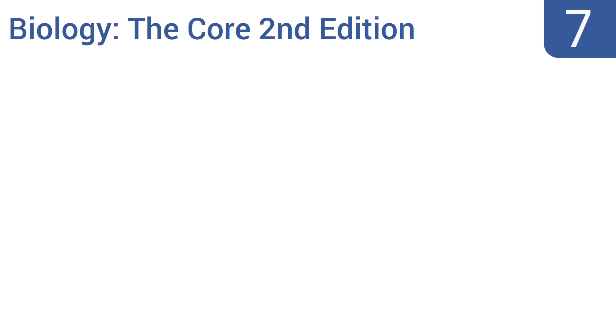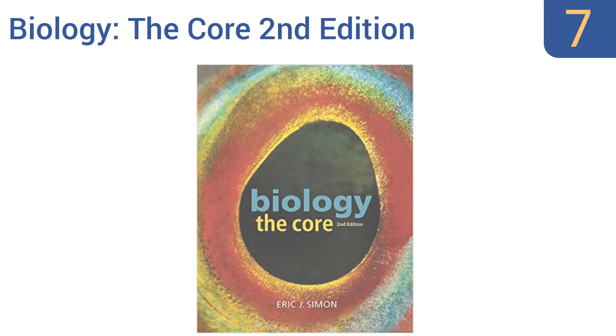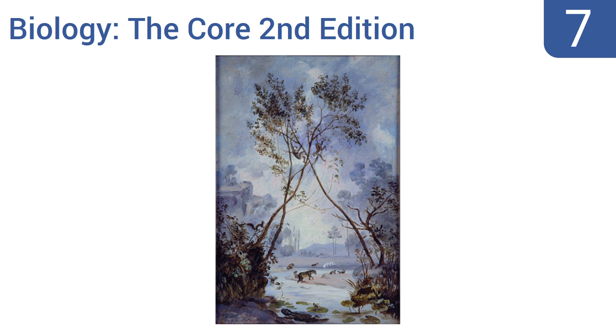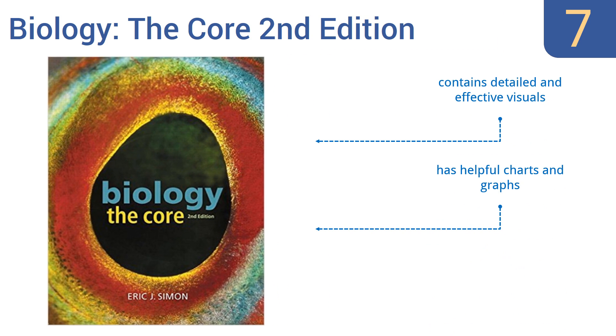At number seven, Biology: The Core, Second Edition uses concise modules that focus on the most important concepts in the field without unnecessary information, making it easier for beginner students to understand. The text has a modular organization that makes it a great teaching tool. It contains detailed and effective visuals as well as helpful charts and graphs, but it's not suitable for advanced students.